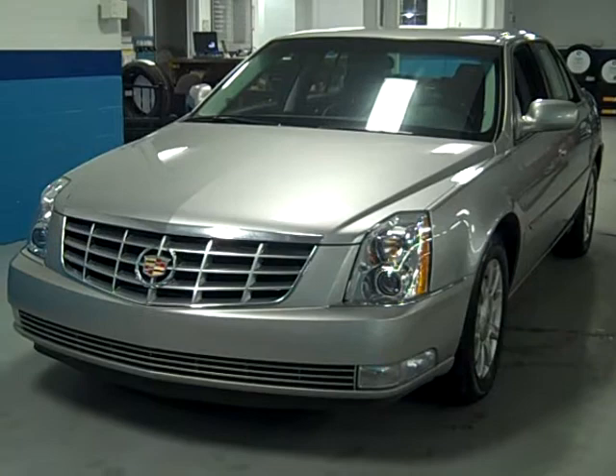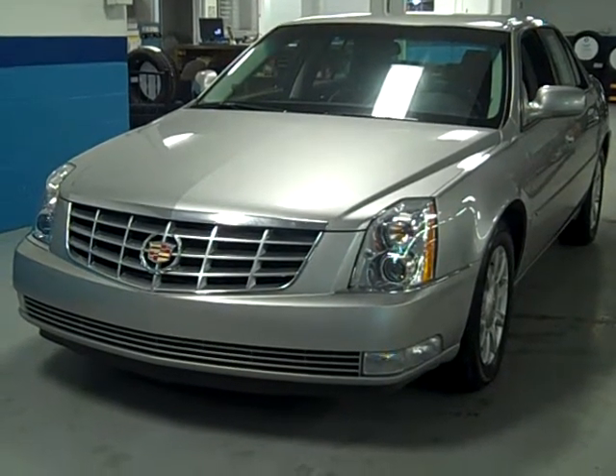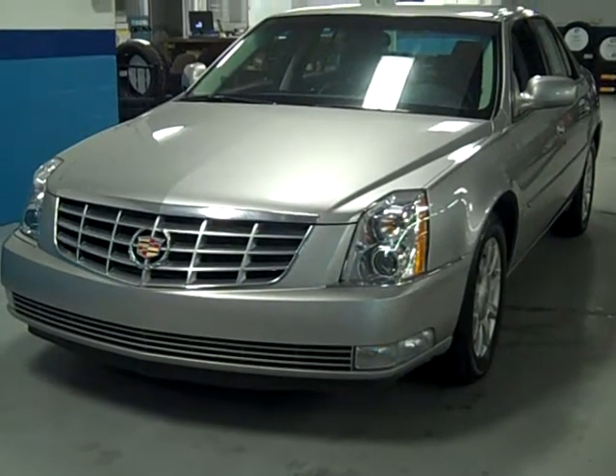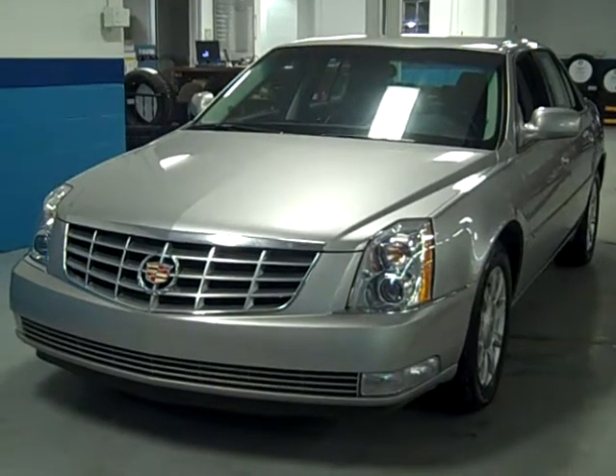Clean Carfax, folks. Push the button, convince yourselves. Then come on down, give us a call: 586-727-3115. Let's arrange for a test drive in this car. See what I'm talking about — Cadillac quality, clean as a whistle at the best price around. Thanks for giving me a little of your time, folks.